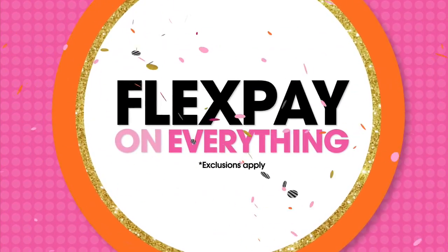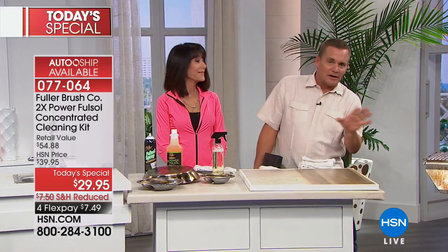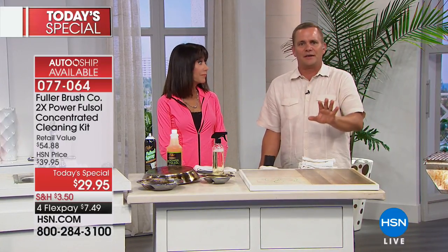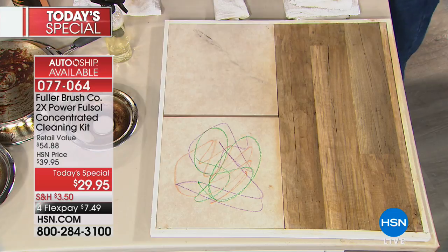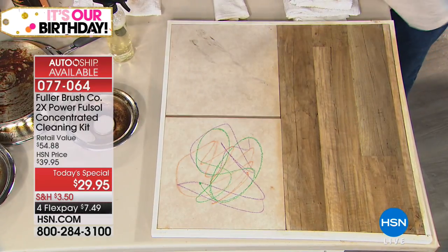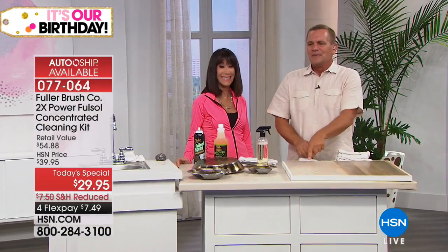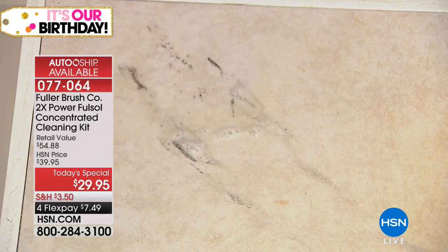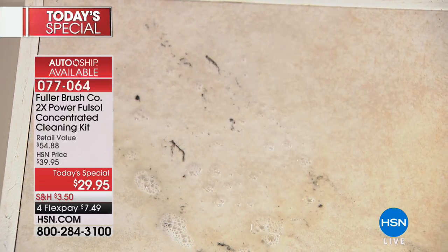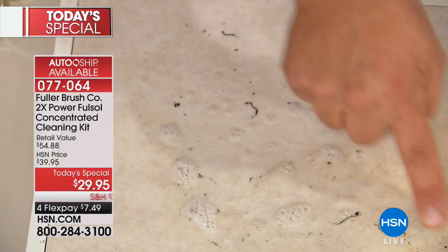Those granite cleaners are ridiculously expensive — but of course, test it in a small inconspicuous spot first. Now watch this — I'm hitting this floor with a rubber boot making scuff marks intentionally. Maybe the kids were rolling through the house with roller blades. Watch what happens: the rubber sole left a scuff mark, and rubber is made of oil. FullSol is a degreaser — you haven't even touched it with a sponge and it breaks it down right before your eyes. That scuff mark is gone.